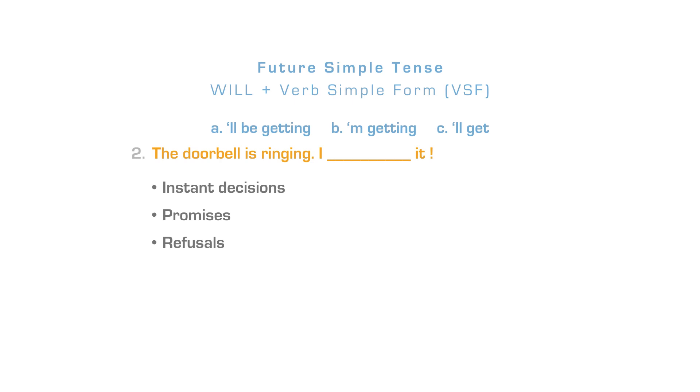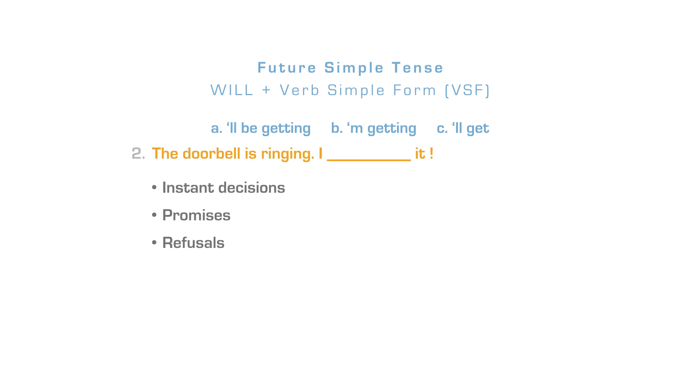The future simple can be used for decisions that we take at the moment of speaking, for promises and refusals. After the auxiliary will, in affirmative statements, the verb in simple form is used. The doorbell is ringing — I'll get it. The correct answer is letter C. Another example: I won't leave until I talk to your boss.